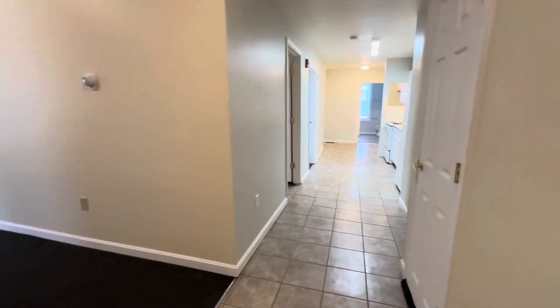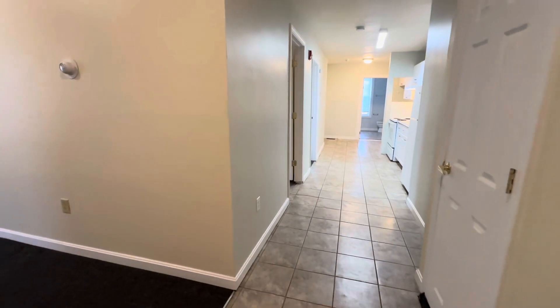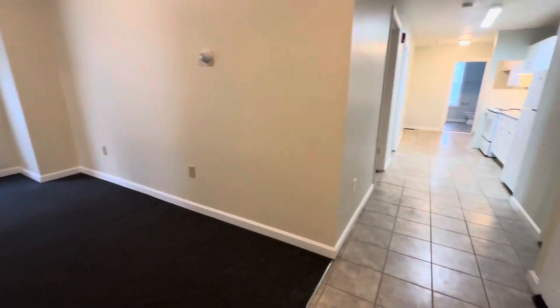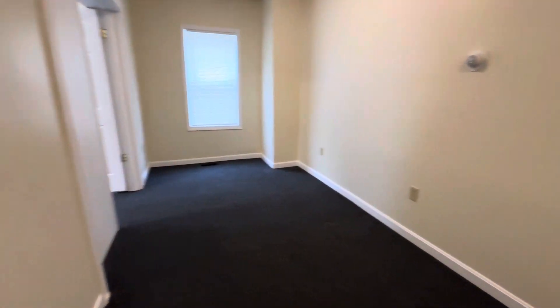Starting off by showing you what it looks like when you come into the front here. To my left is the front hallway, but there's a private entrance that comes from straight out from the parking lot in the back. So depending on where you're coming in, this would be the start of it, and down there we have the majority of the apartment.